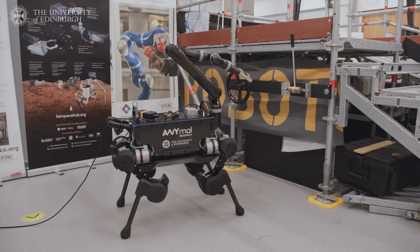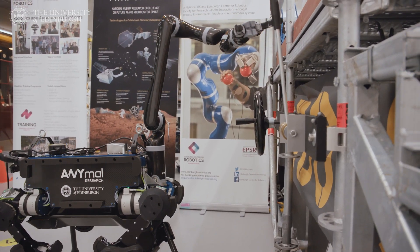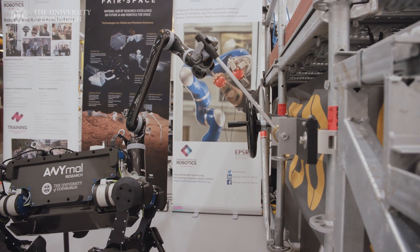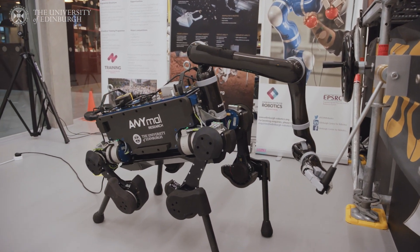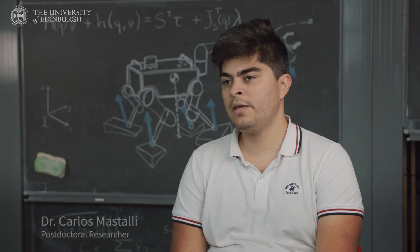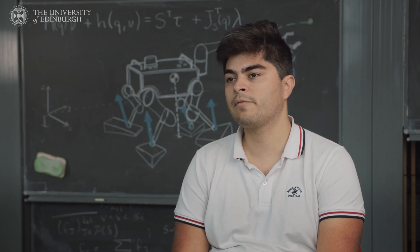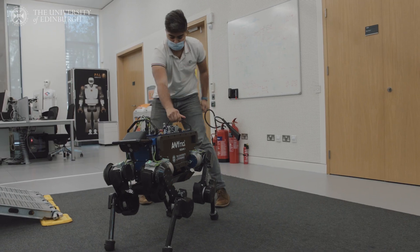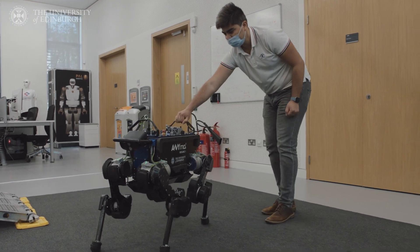When robots have to perform manipulation and walk simultaneously, they face a lot of uncertainty. One way we can increase the robustness of the system is by taking into account the capabilities of the robot — its motors and contact stability. There are many conditions we cannot predict; for instance, when navigating an offshore platform we might encounter a wet floor. One way of dealing with this kind of uncertainty is by replanning new motions quickly.